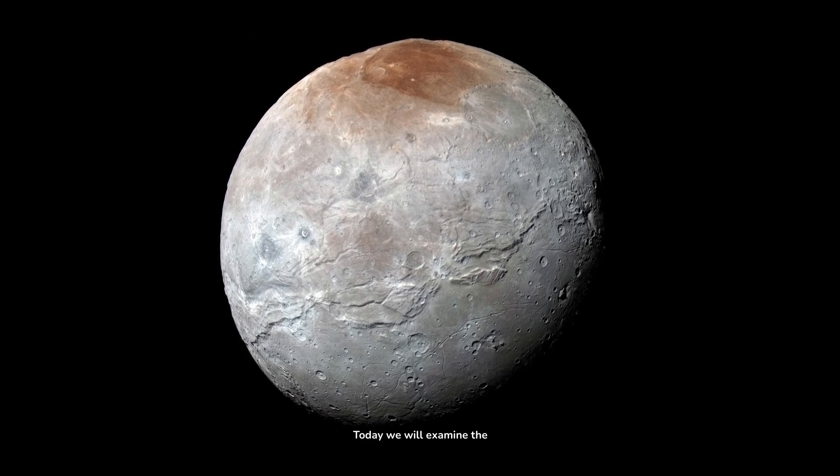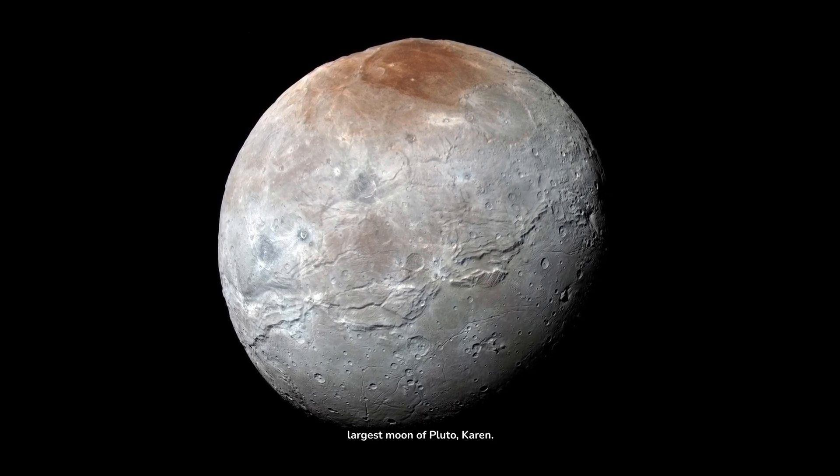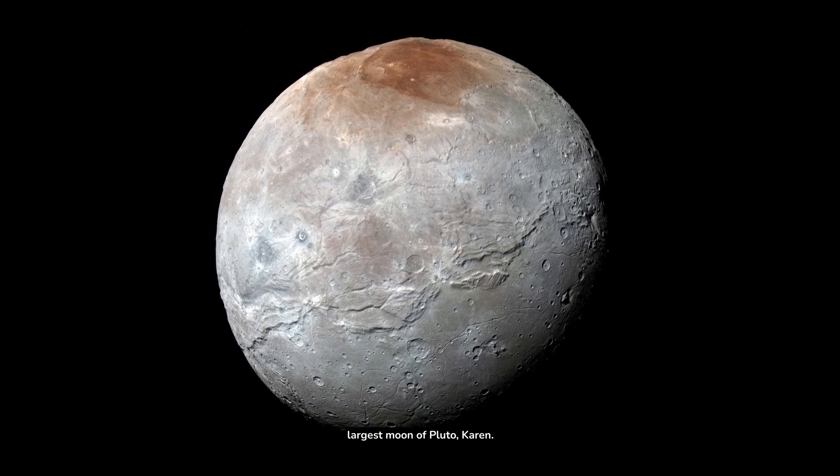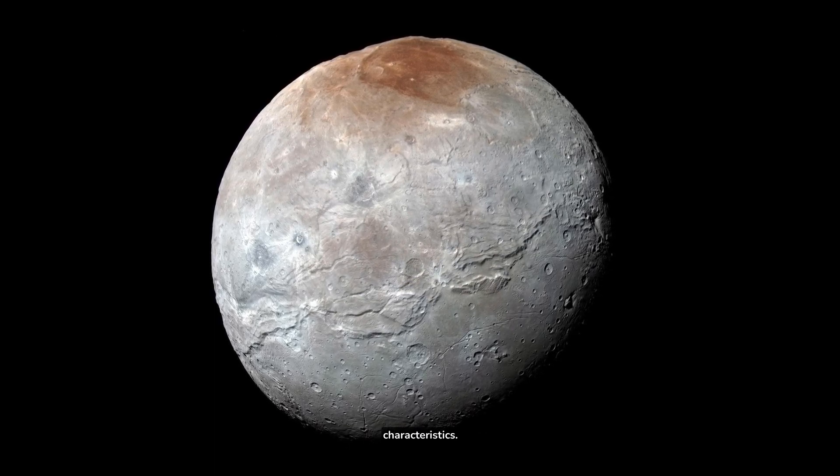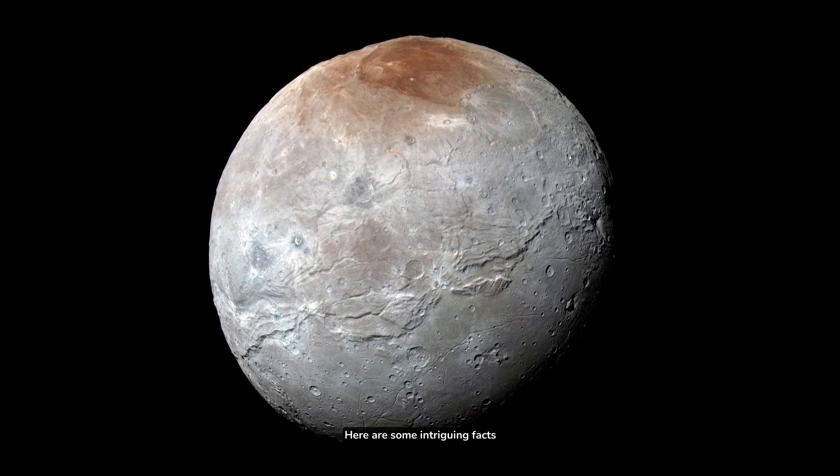Welcome. Today we will examine the largest moon of Pluto, Charon. It is a fascinating moon with its own set of unique characteristics. Here are some intriguing facts about Charon.